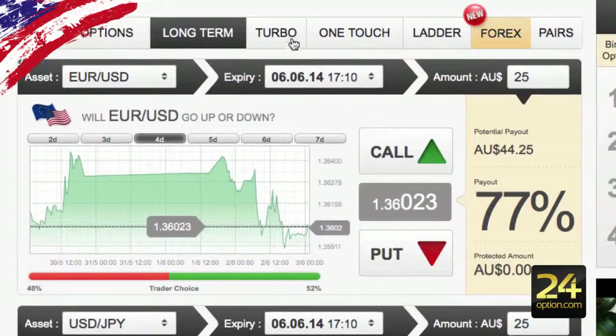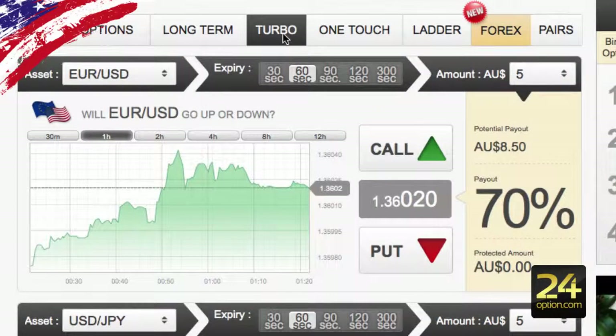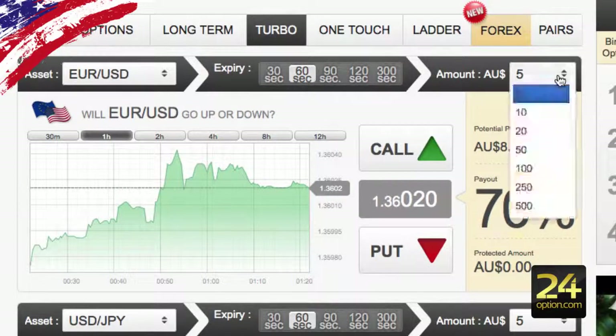Long-term is for options longer than a day, all the way up to basically seven days ahead. The next one is your 60-second options — they've grouped theirs into turbo because they actually have more than just 60 seconds: there's also 30 seconds, 90 seconds, 120 seconds, and 300 seconds. For these turbo options the minimum trade amount is a lot less — it's $5 all the way up to a max trade of $500.